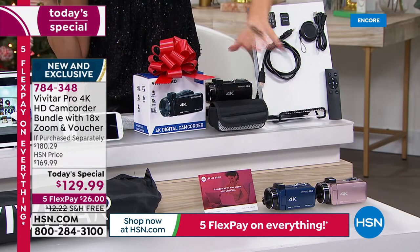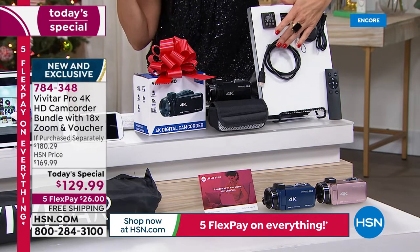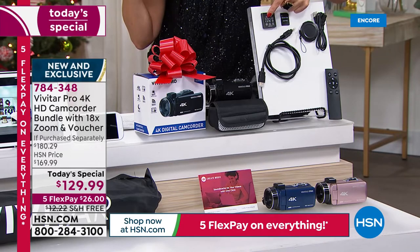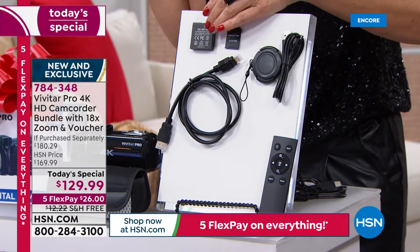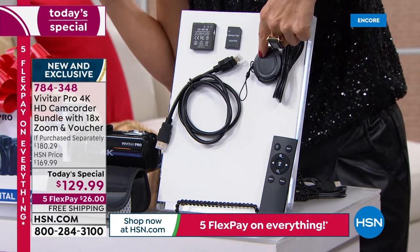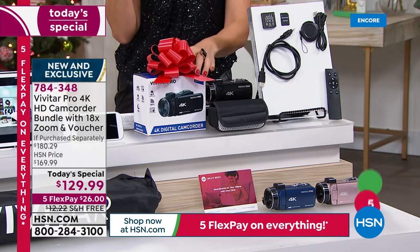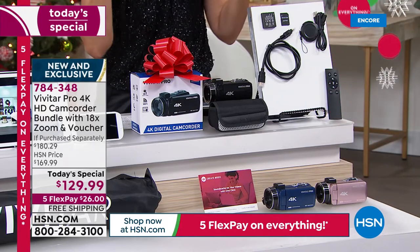You're getting vouchers — you can add some music to your videos. You're getting the custom case. You're getting the HDMI cables so you can watch your videos instantly up on the big screen. You're getting an SD card — pop them in your computer and share them there. You get a rechargeable battery so you don't have to stay plugged in. You can take this with you whether you're on the boat, whether you're on the beach, whether you're at the parade or a picnic. You get the lens cap, the charging cable, and even the remote control so you can use it as your remote shutter.